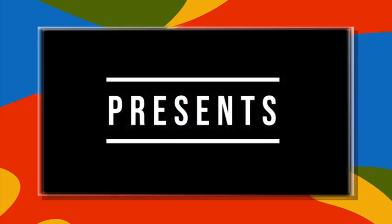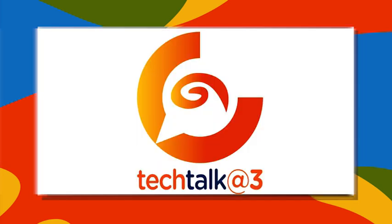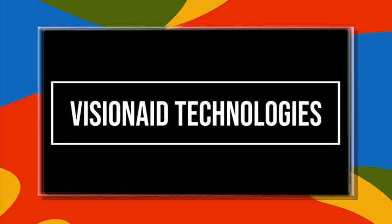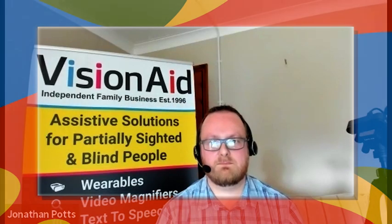Galloway's presents Tech Talk at Three, featuring Vision Aid Technologies. Hi everyone, welcome to Tech Talk at Three. I'm Andrew Coleman from Galloway's, your Assistive Technology Coordinator. Really pleased today to be joined by Jonathan from Vision Aid Technology, based here in the UK — a family-run business. Welcome Jonathan, how are you doing?